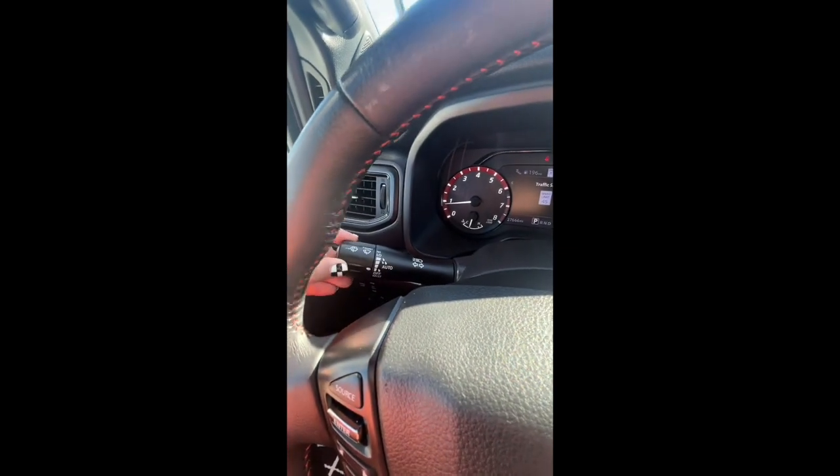These here are going to allow you to control your windshield wipers, and if you push this in it even allows you to wipe your windshield.